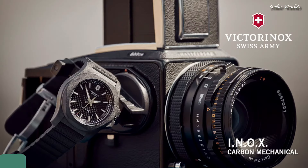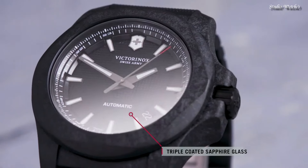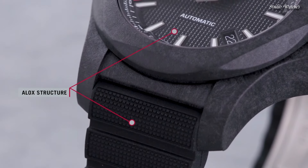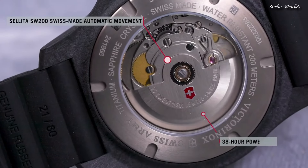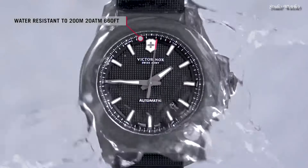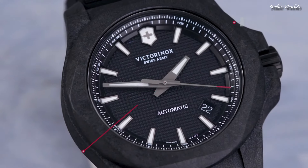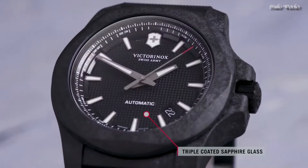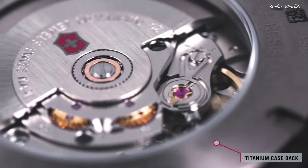Number 5: Victorinox INOX Carbon Black Dial Watch. Black carbon composite case with a black rubber strap, fixed black carbon composite bezel, black dial with luminous black hands and index hour markers, 24-hour markers. Dial type: analog, caliber SW200 automatic movement with a 38-hour power reserve. Scratch-resistant sapphire crystal, screw-down crown. Case size: 43 millimeters.